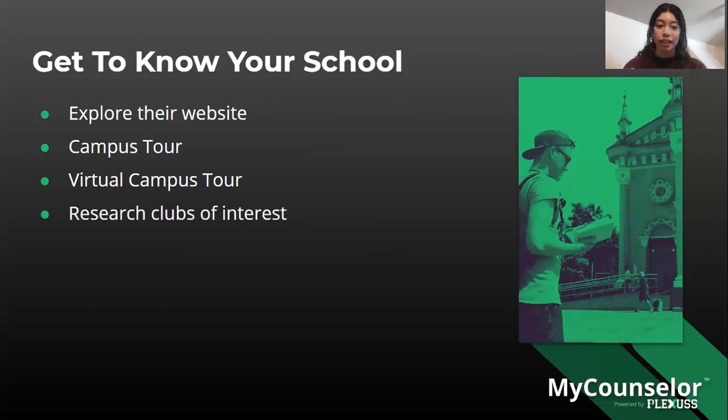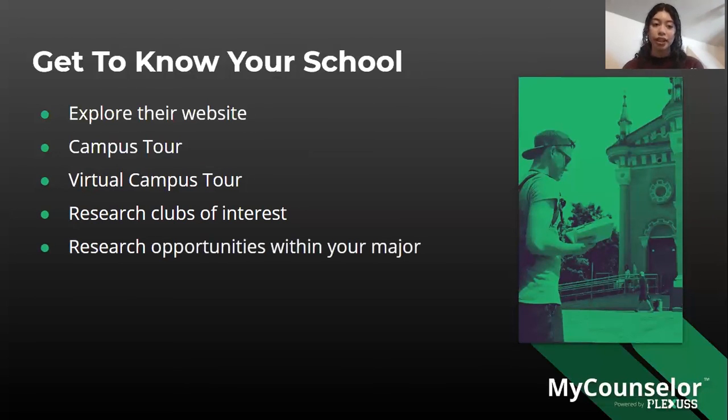Research clubs of interest — many universities list all available clubs on their website, so you can explore and see if any stand out to you and reach out during your first few days of college. Also research opportunities within your major, such as internships, volunteering at an organization you're interested in, or finding an entry-level job in the field you plan to pursue.